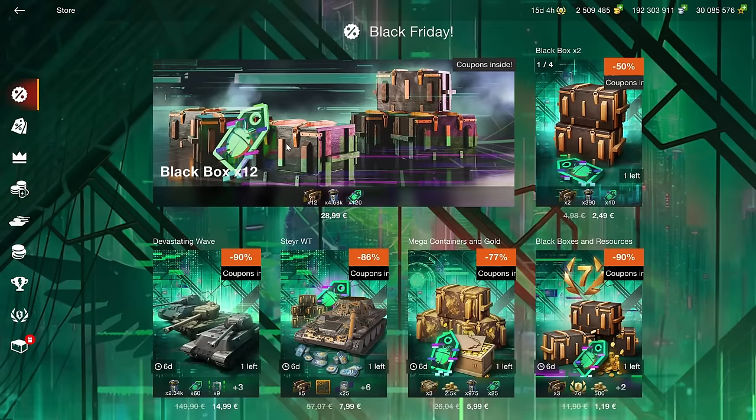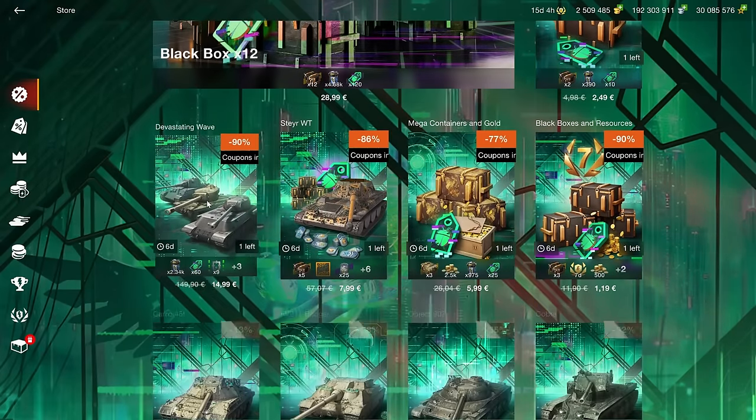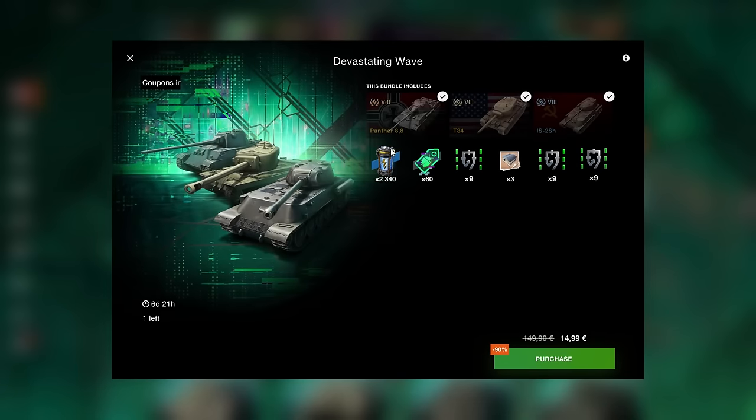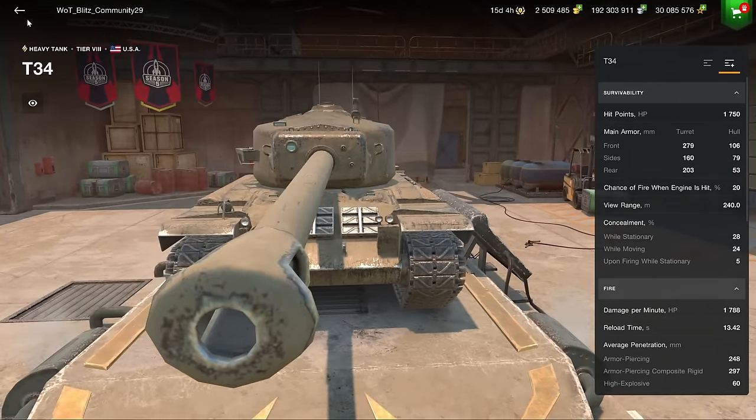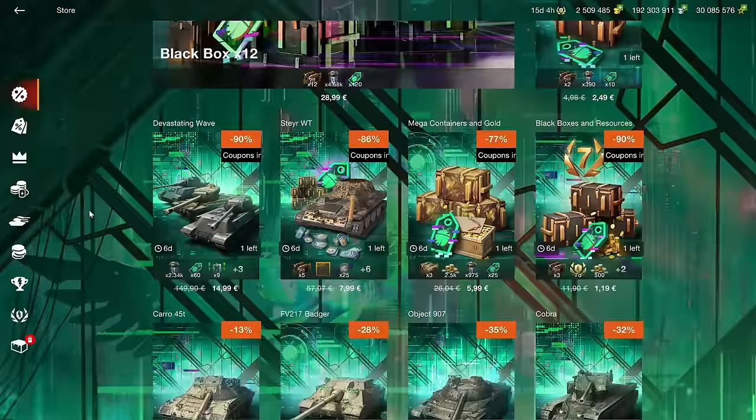Starting right off with the Black Friday offers: the gambling boxes — don't buy them. There's also a triple bundle with the Panther 88, the IS-2SH, and the T-34. Do not buy this because two of these vehicles are terrible, and the T-34 is decent but doesn't make up for the lack of value in the rest of the bundle.